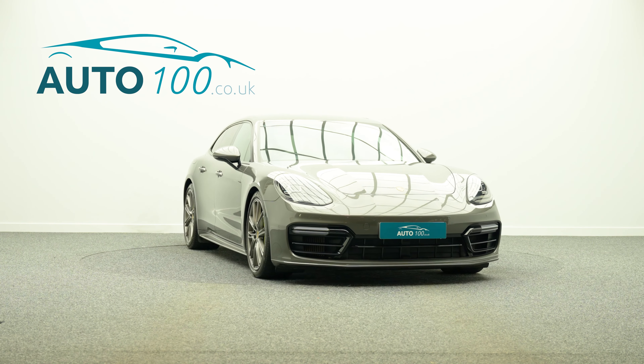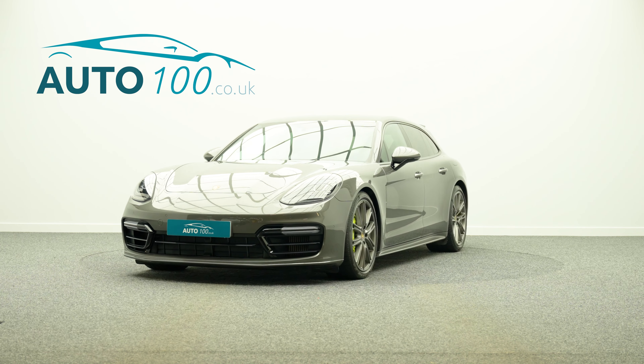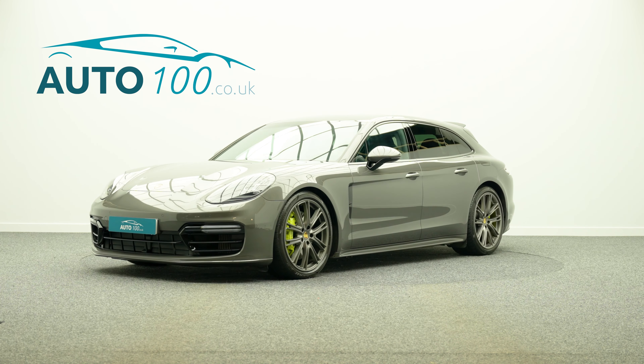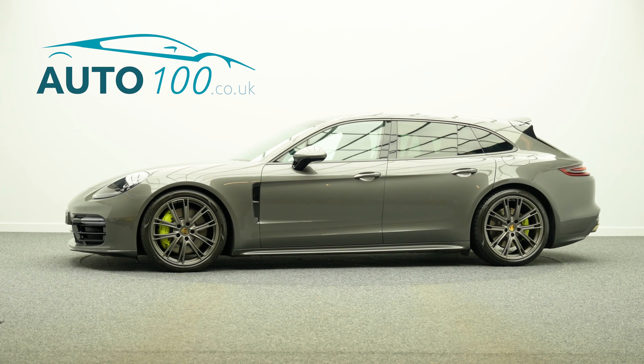The performance is incredible with the turbocharged 462 horsepower engine giving a rapid 0-60 time and a top speed of 170 miles per hour.